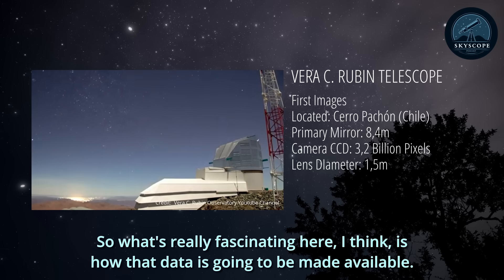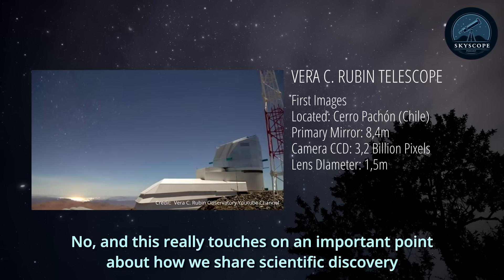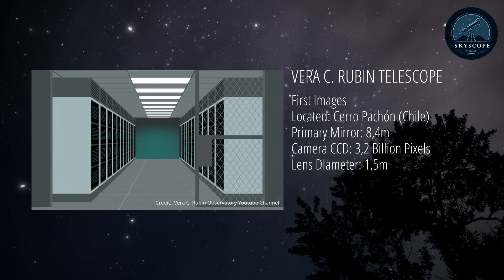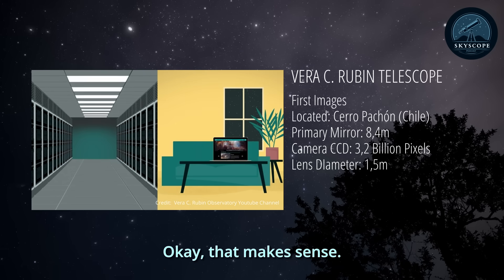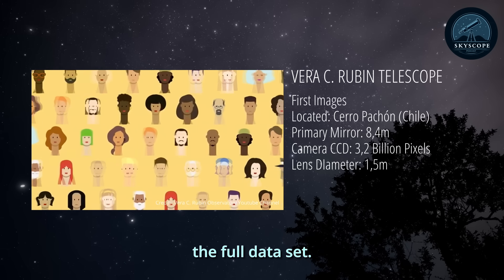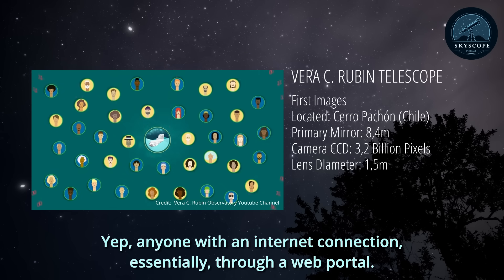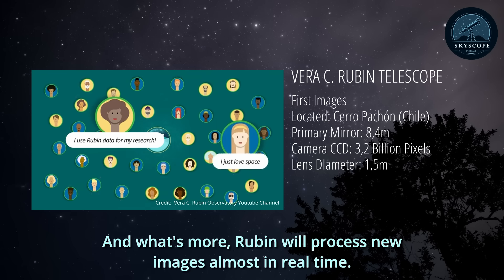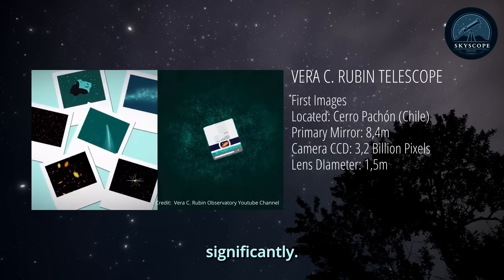What's really fascinating is how that data will be made available — it's not staying locked up. Rubin Observatory has made a huge commitment to broad data access. Initially, it'll be available to scientists in the U.S. and Chile. But after just two years, anyone in the world will be able to access the full dataset through a web portal. What's more, Rubin will process new images almost in real time, releasing public alerts within 60 seconds for anything that's moved or changed brightness significantly.